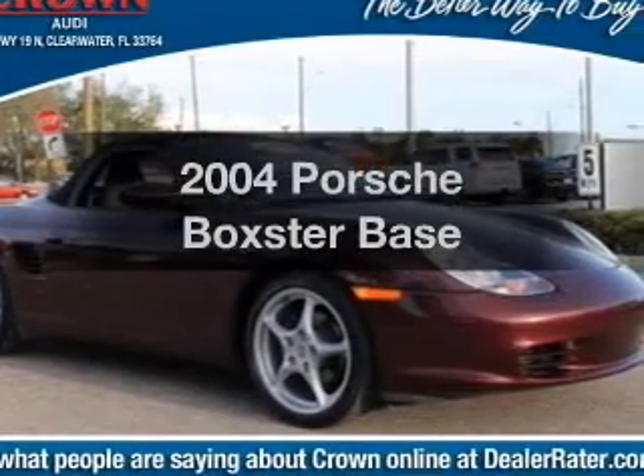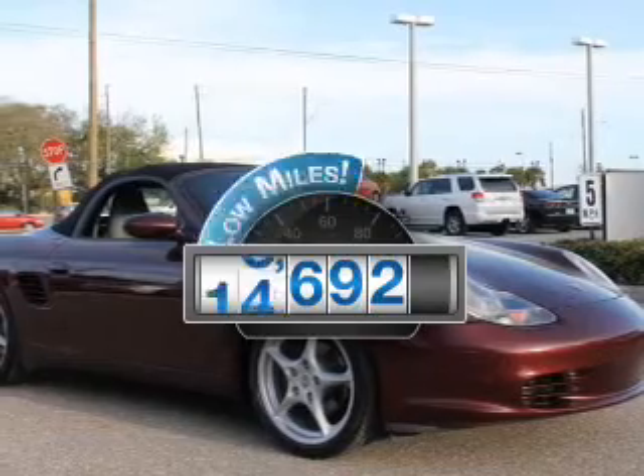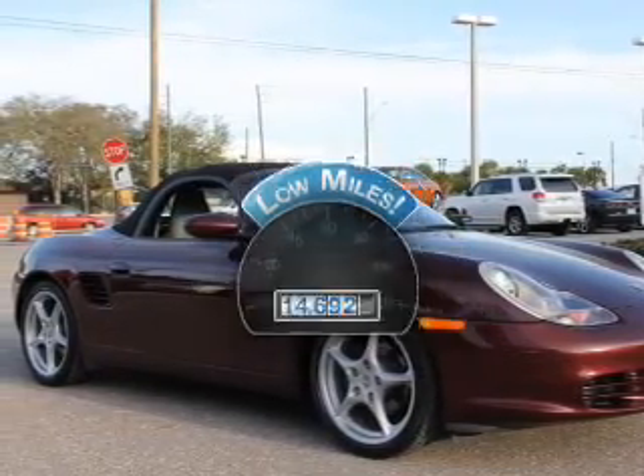Introducing the 2004 Porsche Boxster. This is the set of wheels you've been looking for. Why worry about high mileage? Choosing a ride with lower mileage is the right choice for your busy life.